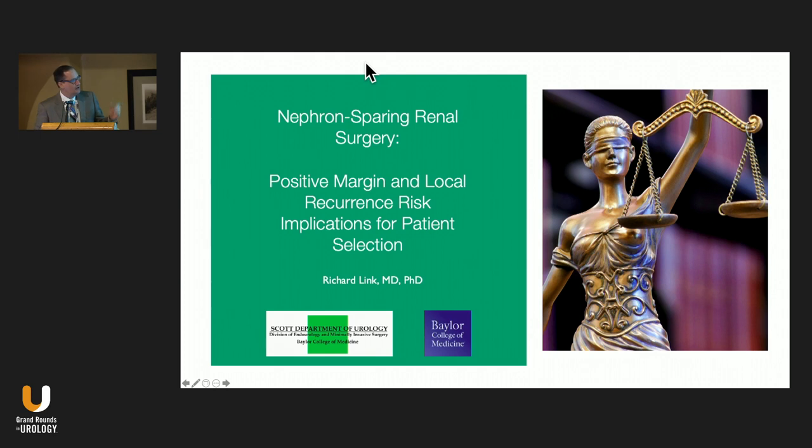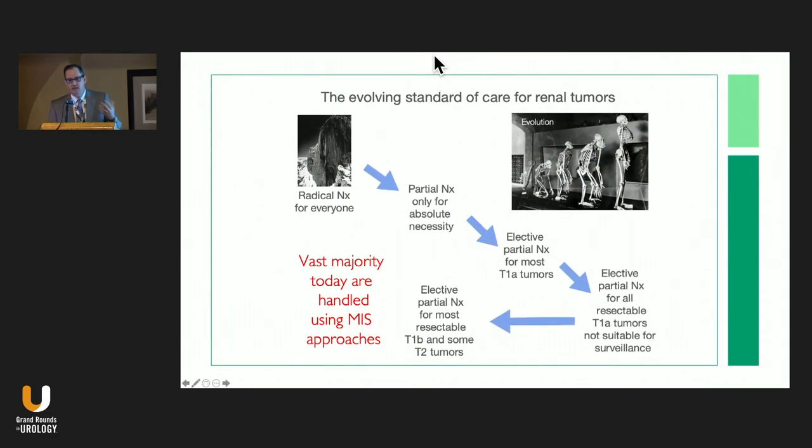What I want to do today is talk about a problem that comes up in my clinic: looking at patients who have renal masses and trying to decide their candidacy for nephron sparing surgery, mostly from an oncologic standpoint.